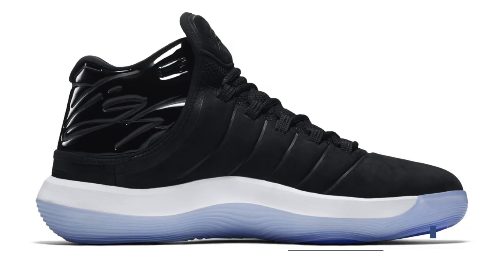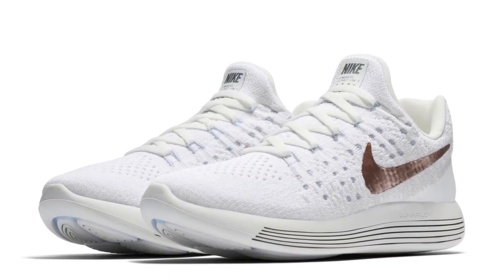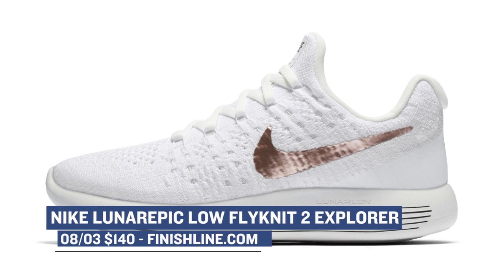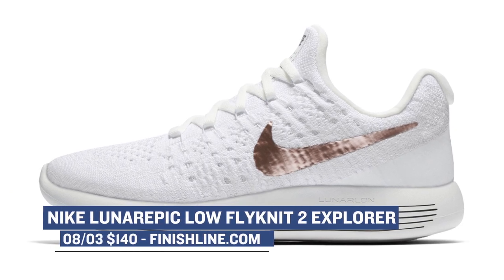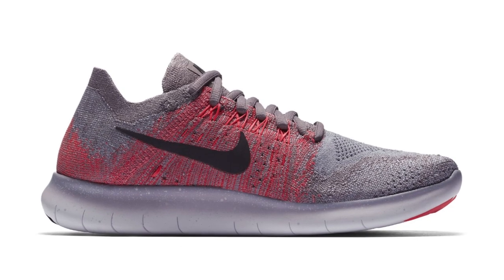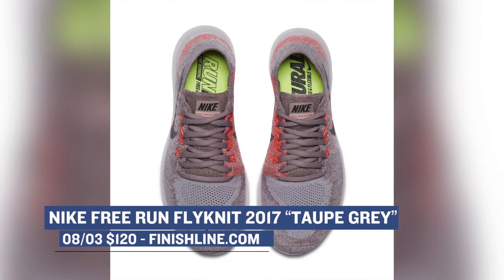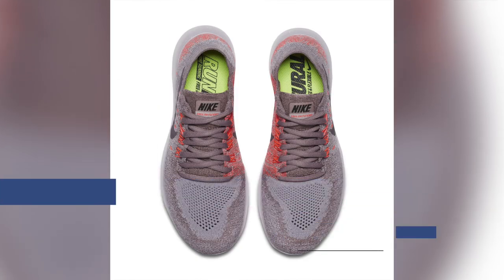Those will cost you $140. Keeping up with the folks in Beaverton, the Nike Little Epic Low Flyknit 2 Explorer will be dropping, and while these do look really dope they are a women's-only colorway at $140. Nike is also dropping the Nike Free Run Flyknit 2017 in a gray colorway — those will cost you $120.